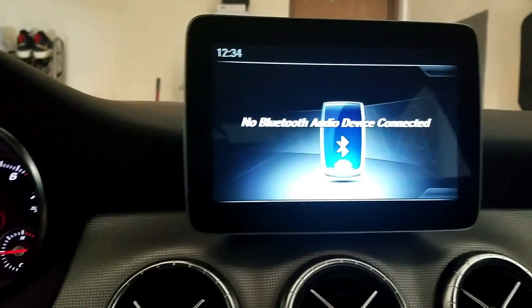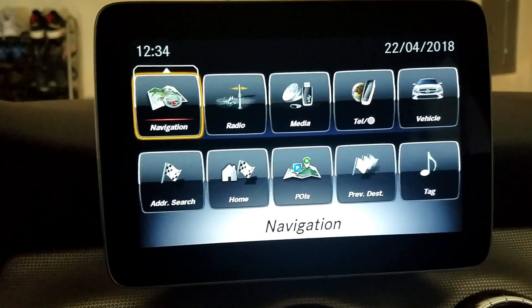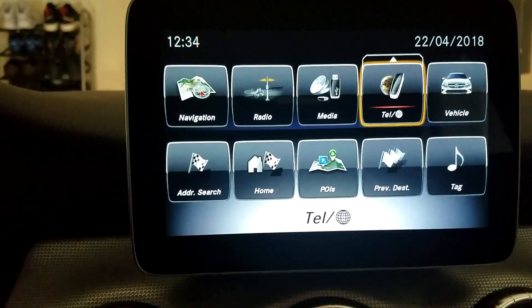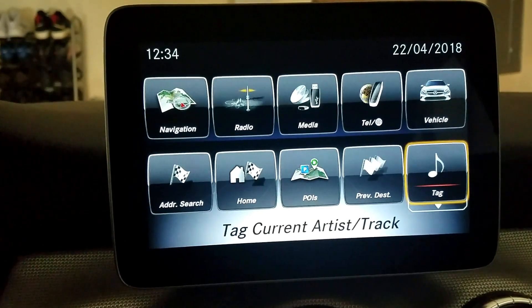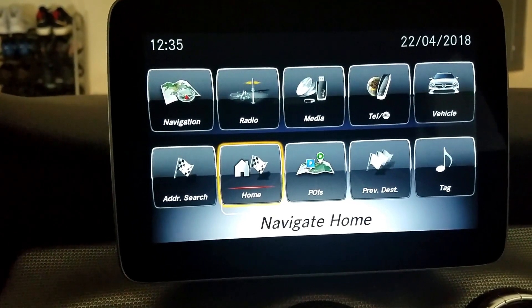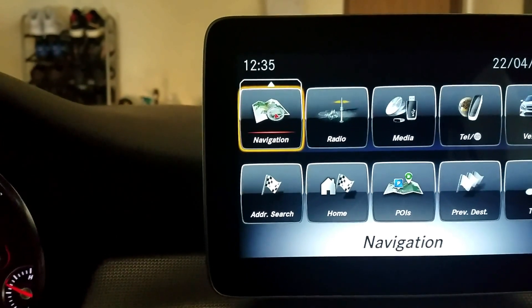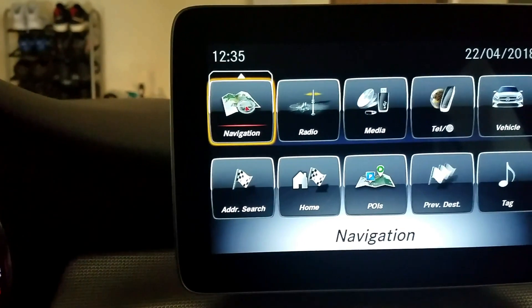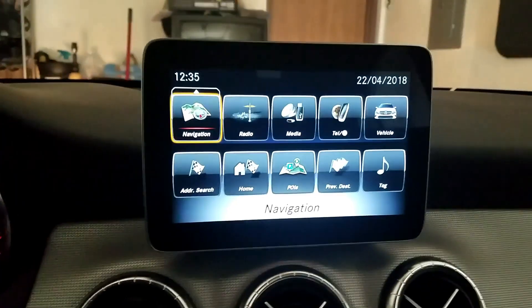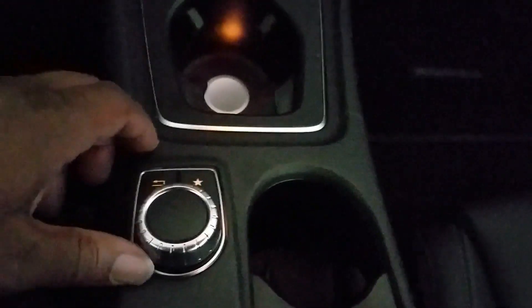I'm just gonna go ahead and press the main button here to get to your options. You have navigation, radio, media, telephone, your vehicle settings, if you want to tag an artist or track a song, and then you have your previous destinations, points of interest, navigate to home, and an address search. As you can see, there's an arrow that points up and if you take the little swivel knob and push up, it'll give you the option to delete, move, or rename each icon. Basically what I'm using to control that screen is this swivel knob — it turns right, left, and you push it forward or backward.